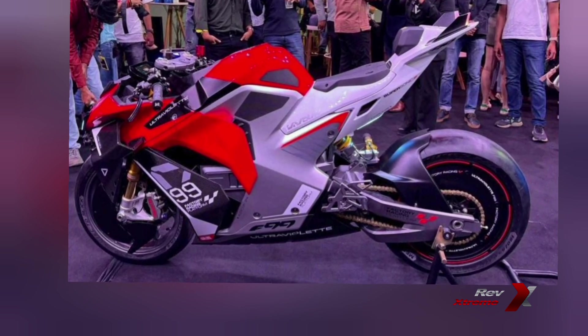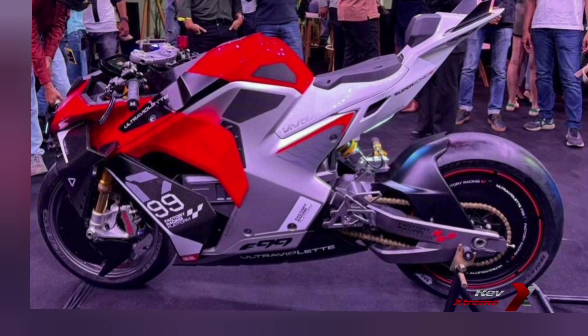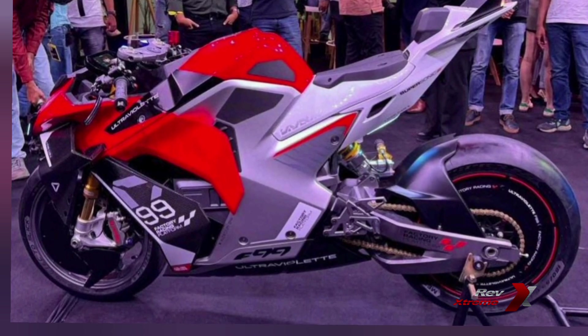And let me not forget to make this point — the Ultraviolet F99 is next on my ride list. Watch this space for my thoughts, impressions and review.